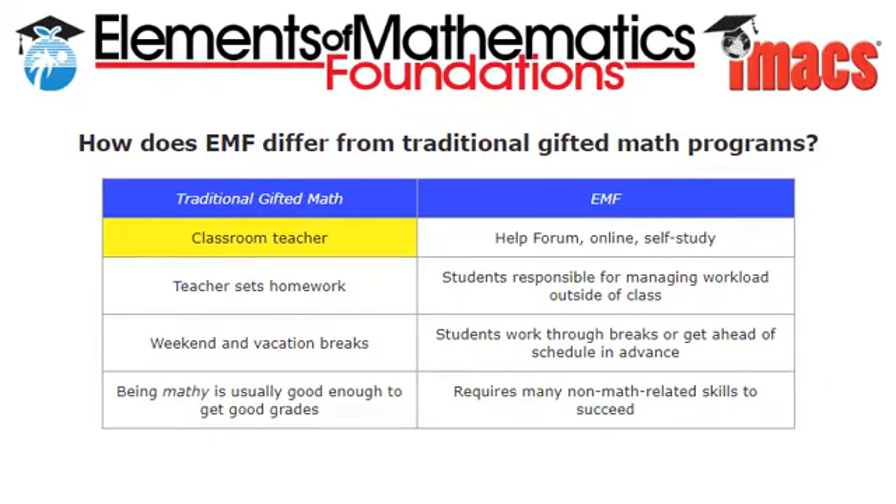A big difference between EMF and the standard approach is that in EMF there's no teacher. Students have access to a help forum when they have questions, but EMF is a self-study online course. This means that, unlike in traditional classrooms where the teacher sets the nightly homework, EMF students are responsible for managing their own workloads — including weekends and vacations, where EMF students are expected to work through breaks or get ahead in advance.